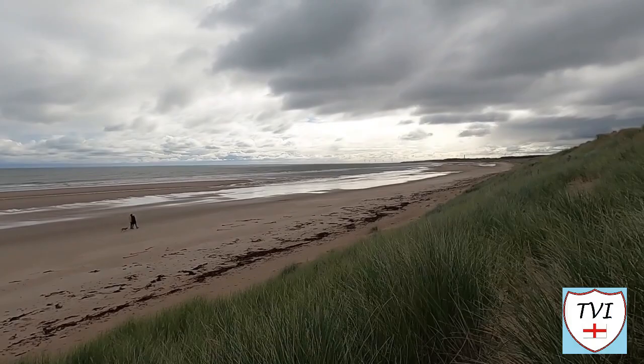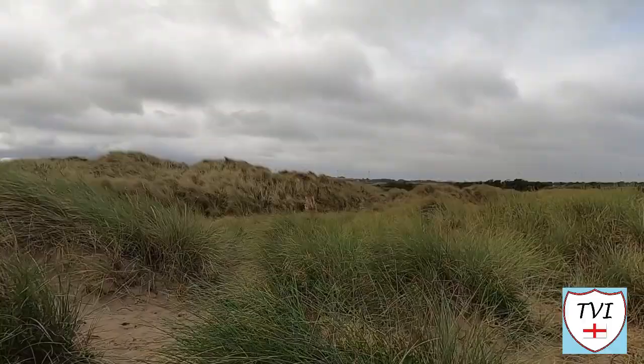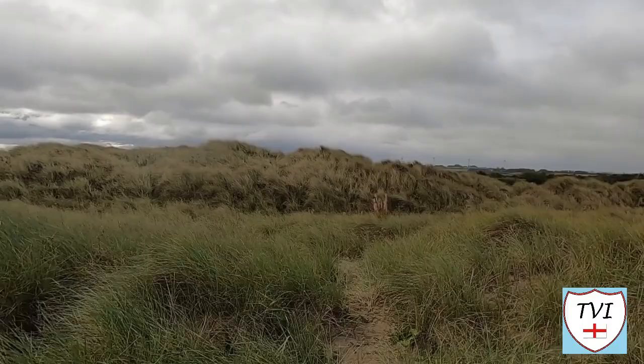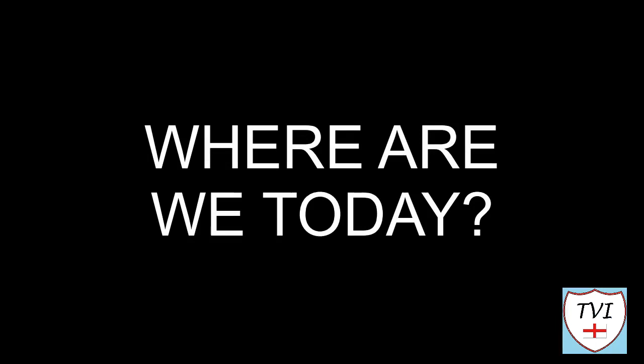Welcome back to Northumberland everybody. In this episode we're starting pretty much where we left off in Cresswell last week. This is Druridge Bay, and that is Druridge Bay beach — very similar to the one a bit further down the shoreline at Cresswell. Now Druridge Bay is also the name given to this rather rugged reserve, and there are a few things on this reserve just behind the sand dunes that are very interesting indeed. This is where we're starting the parish of Widrington Village.